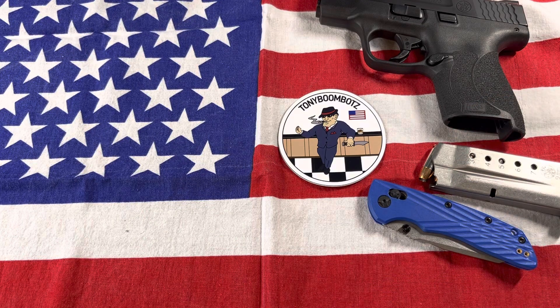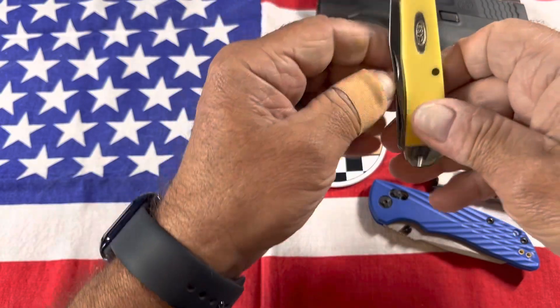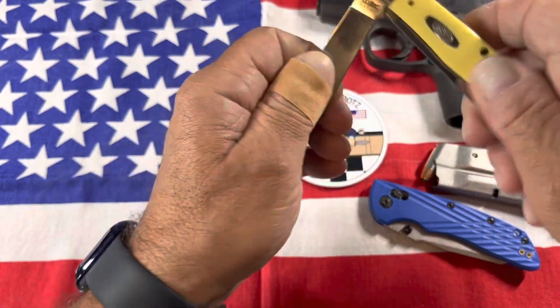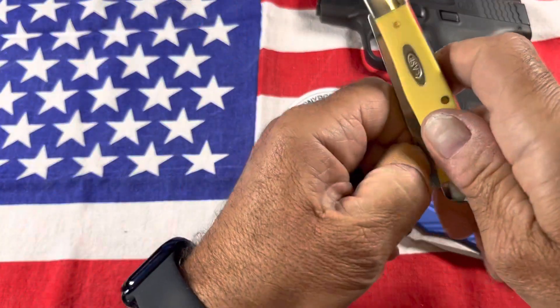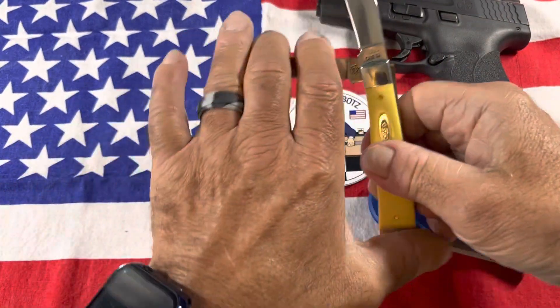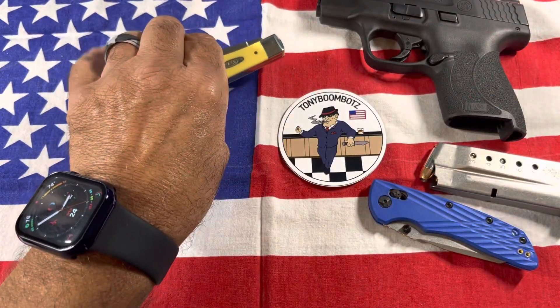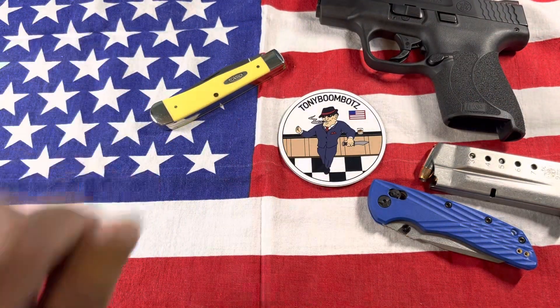Then in my watch pocket I have a slip joint — it's my Case Trapper. Really nice knife, good slip joint, nice carry. I carry it quite often lately. It's pretty new actually — got it a couple of weeks back.